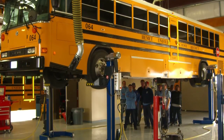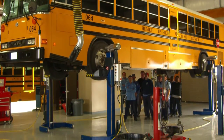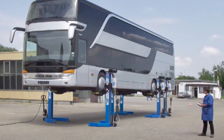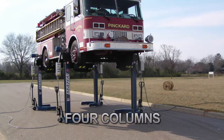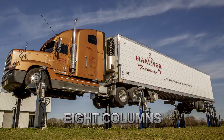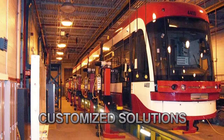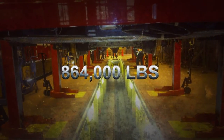We also offer our standard three-phase mobile column lifts. Each column can hold up to 18,000 pounds and can be configured as a set of two, four, six, or eight columns, depending on your application. Customized solutions are available with configurations up to 48 columns — that's a capacity of 864,000 pounds.